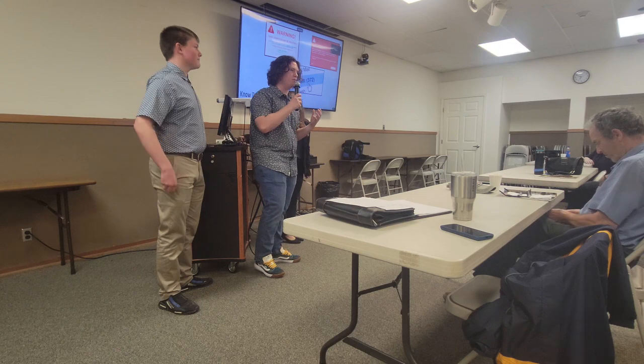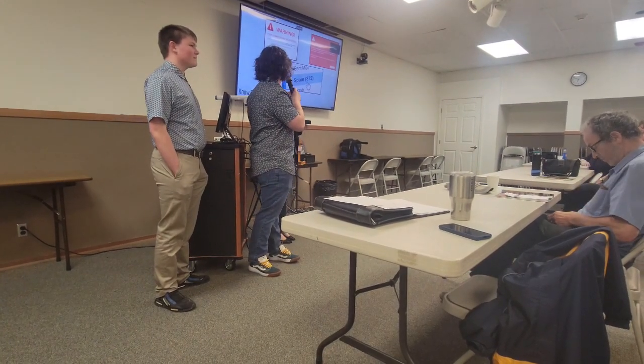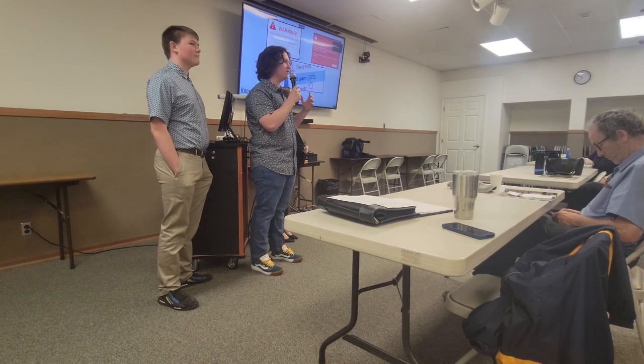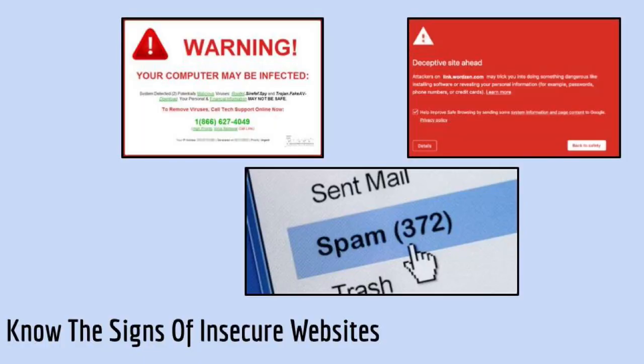You want to know what websites are safe, and by knowing that, you want to know what insecure websites are. Examples of things that happen on insecure websites are spam, page redirects, and search engine warnings.